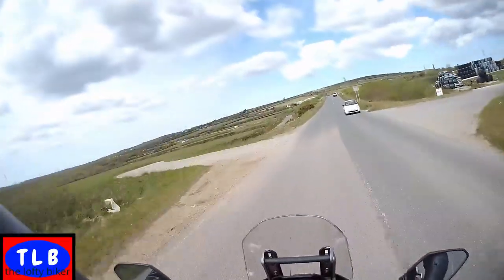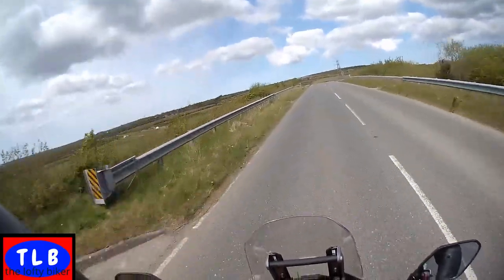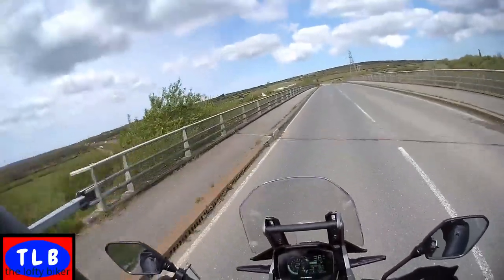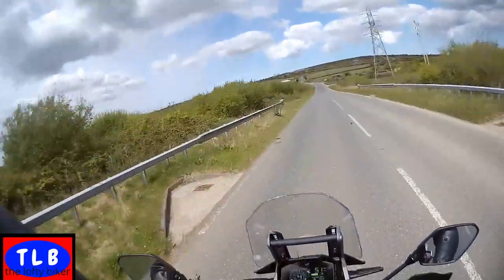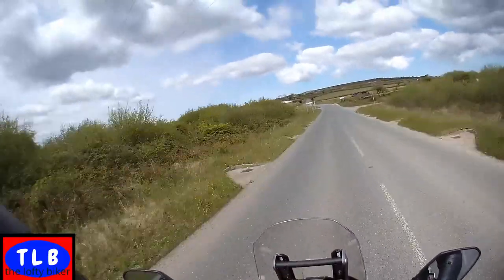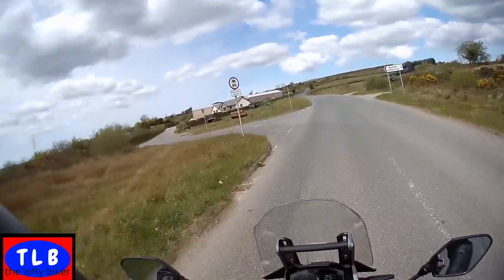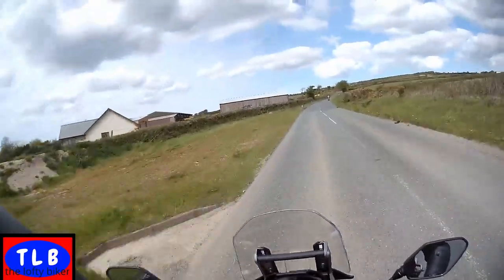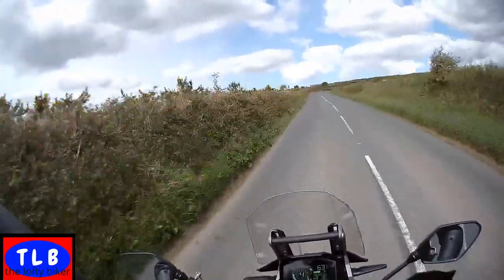Fourth gear, 45-47 mph - yeah, the front brakes are superb, very very nice. Fourth gear, 45-46 mph again. The back brake has got a lot of bite and I can feel it locking up - whether it's because the traction control or the ABS is set wrong I'm not sure, but I'm not overly impressed with the back brake.